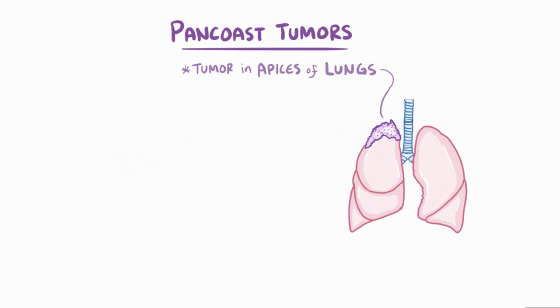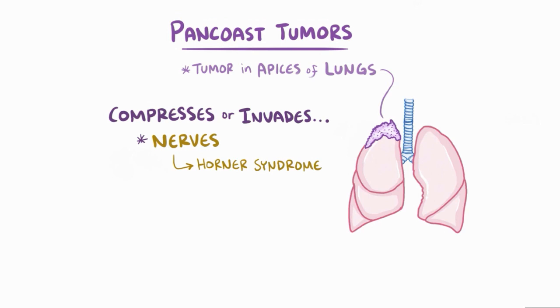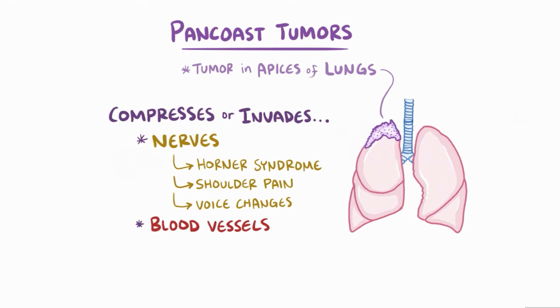As a quick recap, Pancoast tumors describe any lung cancer that has a mass in the apices of the lungs. From this unique location, a tumor can compress or invade nerves, causing Horner's syndrome, shoulder pain, and voice changes, and it can also compress blood vessels like the superior vena cava, which can cause facial flushing.